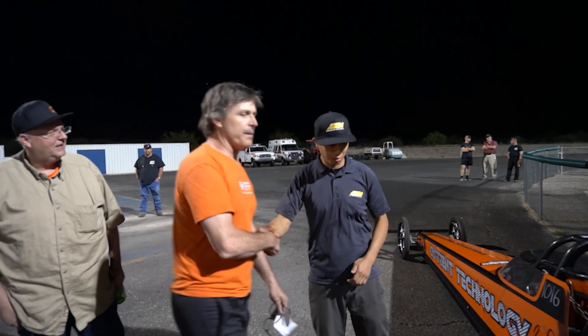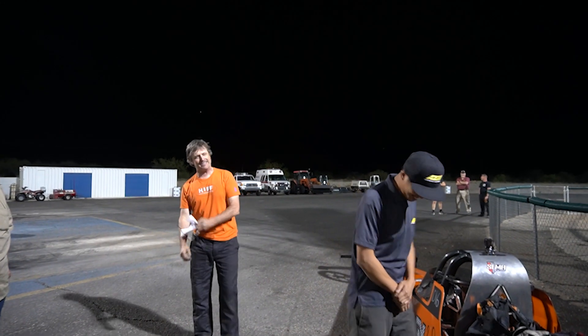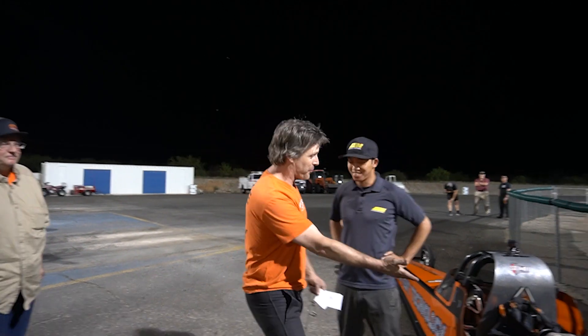Unbelievable. Once that clutch is finished, brother, this thing is going to haul the mail! AEM, man. Thank you. None of it was possible without AEM. You came up with this, you did it — two passes, yeah baby! This is ready for market. There's still more, there's more. Look at the thing, it's just perfect, everything's perfect.